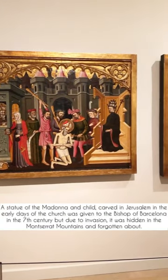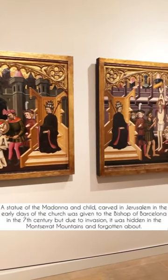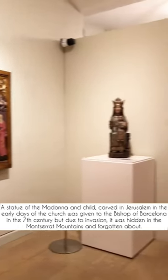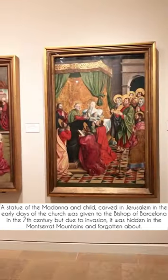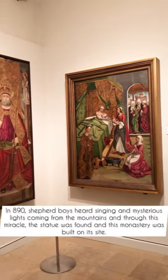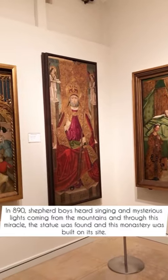The story goes that a statue of the Madonna and Child that was carved in the early days of the church in Jerusalem was given to the Bishop of Barcelona in the 7th century, and due to dangers and invasions, the statue was hidden away in the mountains of Montserrat and forgotten about as the years gone by.